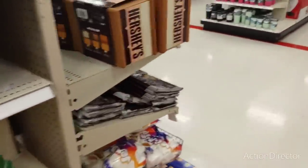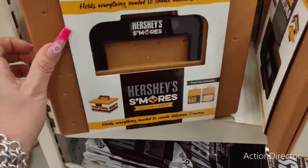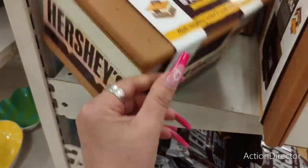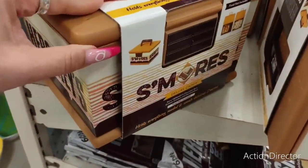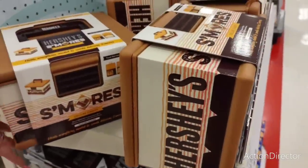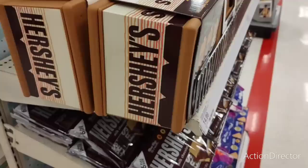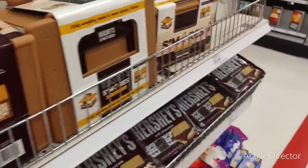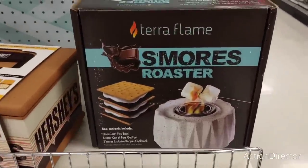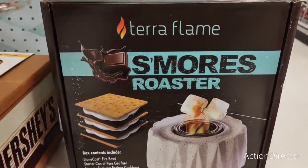I kind of want this - look at the Hershey s'mores kit! This is cute, it's a whole little kit. I'm hungry just looking at it. This is $14.99 - it's shaped like s'mores. And if you want your own little s'mores kit, they have a bigger one for $39.99.